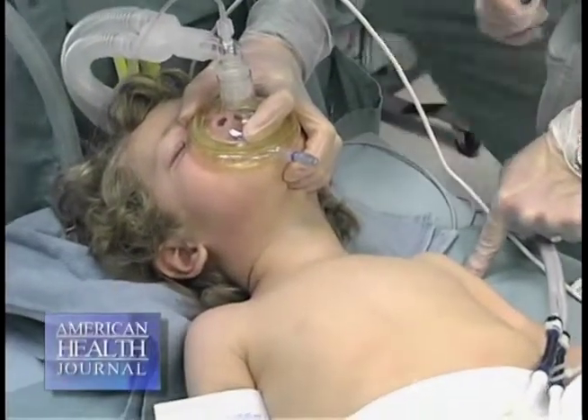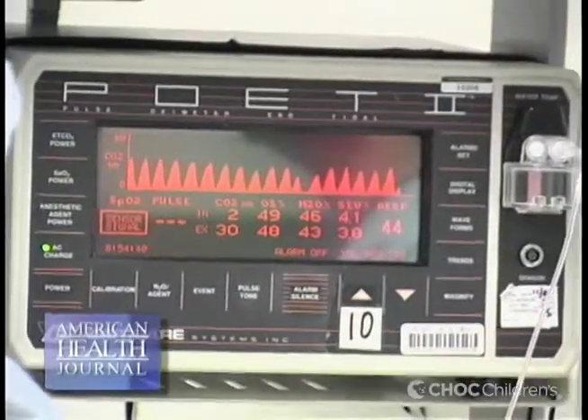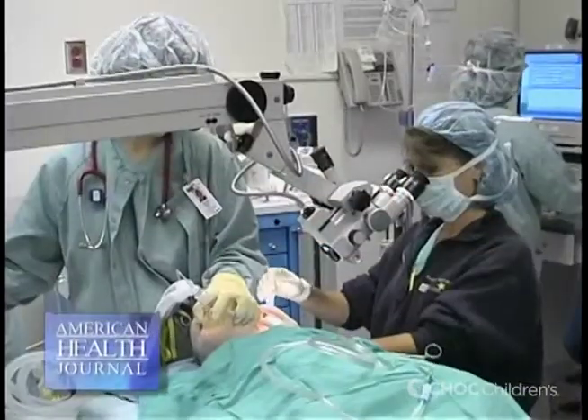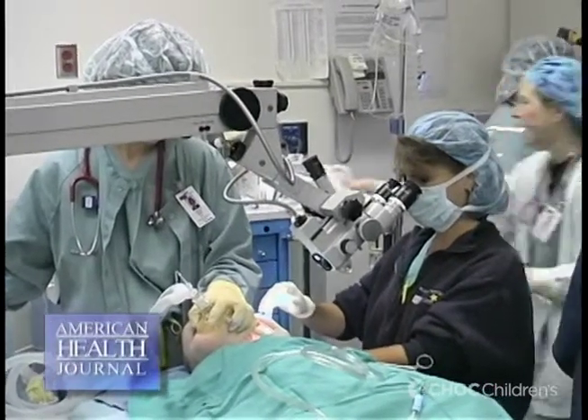Dr. Tanaka explains the side effects of anesthesia. Some common side effects are nausea and vomiting or itchiness. These are not complications of anesthesia — they're regarded merely as side effects.